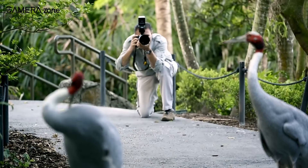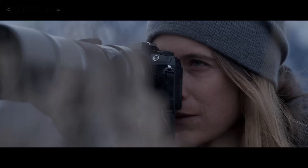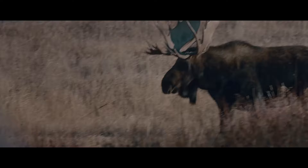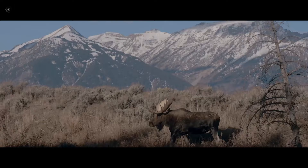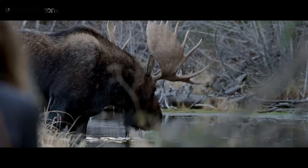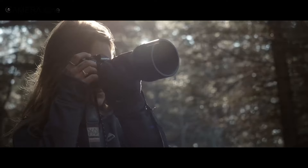Wildlife photography is all about the right moment. You might be waiting for the right moment for hours or even days, and when that desired moment comes, failing to capture it would be the last thing a wildlife photographer would ever want.